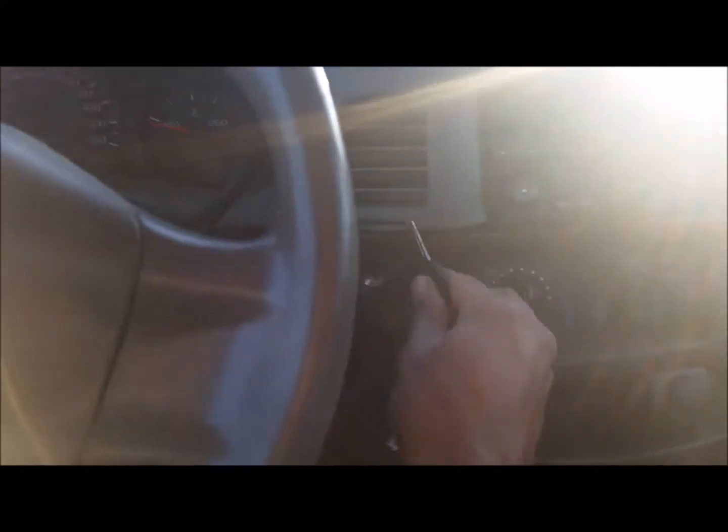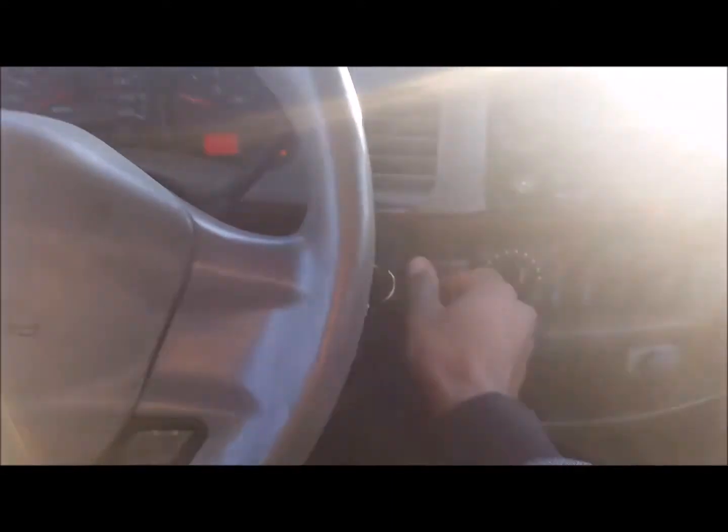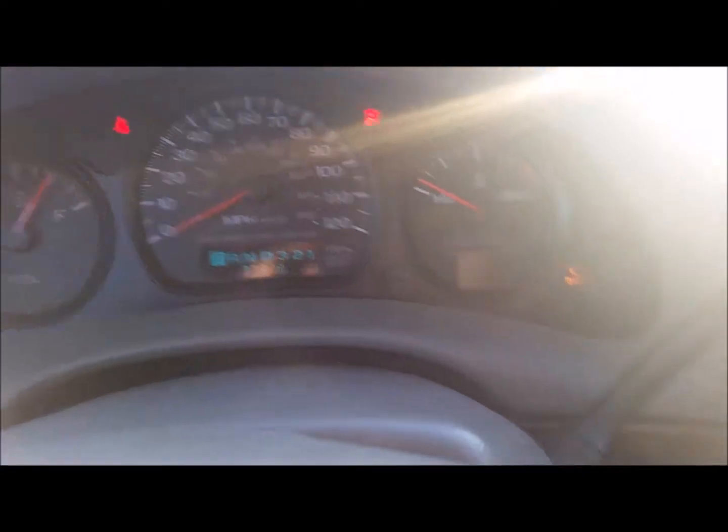I'm going to start the car and drive. I put the key in and it did not want to start at first, but there we go. You can see I still have that check engine light on.